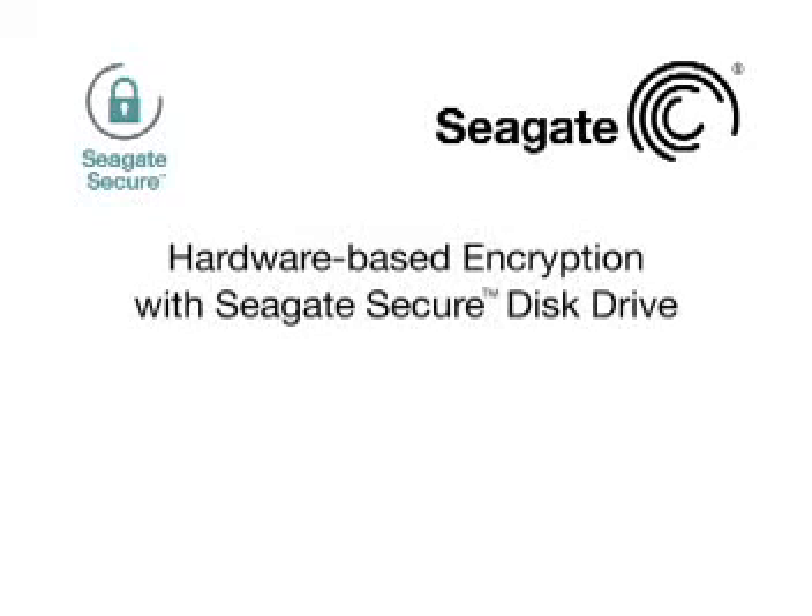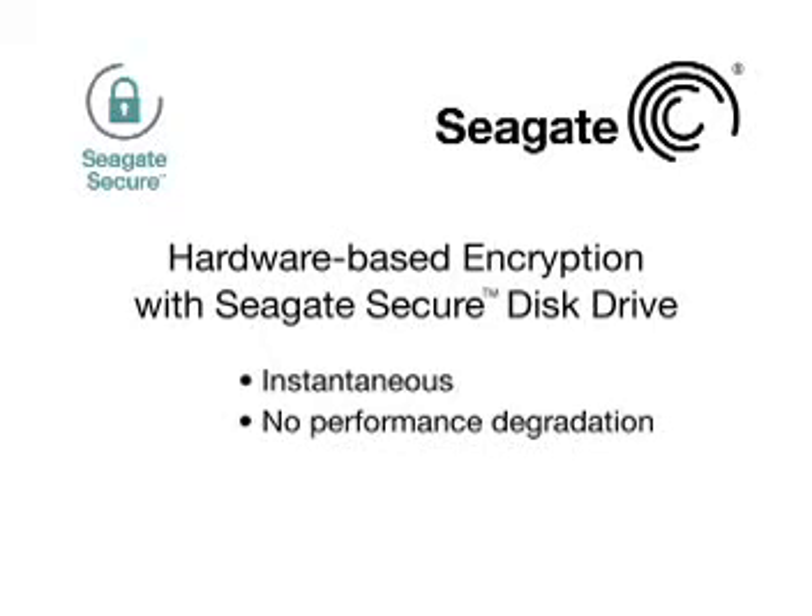With the hardware-based encryption in a Seagate-secured disk drive, there is no overhead because it happens instantaneously, and that means you can add drives to the storage array without affecting the host system. There is no encryption-related performance penalty, regardless of the number of drives in the storage subsystem.